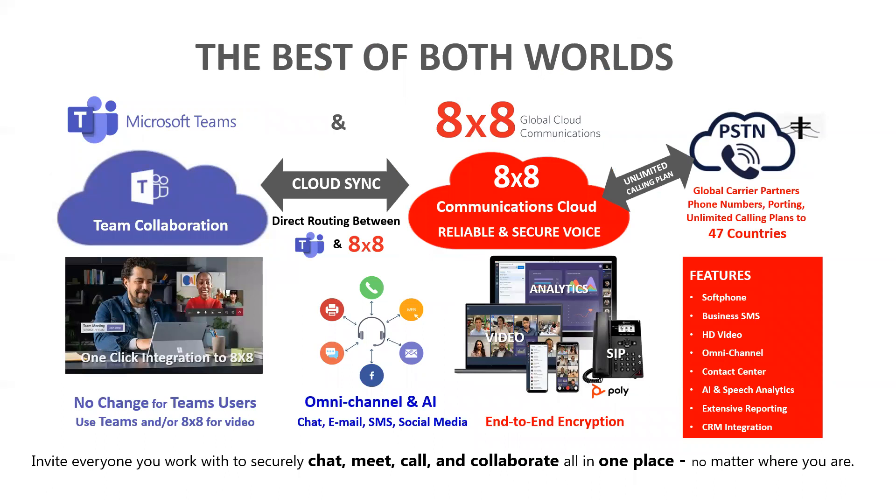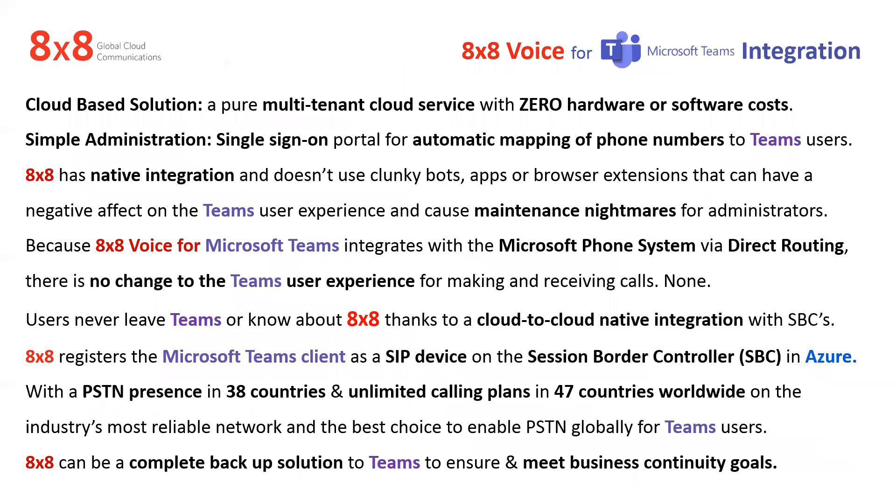You can invite everybody to work securely with chat, meet, call, and collaborate — all in one place, no matter where you are — using Teams or the 8x8 client. What we've got is a cloud-based, multi-tenant cloud service with zero hardware, zero software cost, simple administration, and single sign-on for everything. Even if you've got Salesforce and Teams, it's a single sign-on. They use native integration, so there's no clunky bots or apps or browser extensions that can be a maintenance nightmare for IT and have a negative effect on the Teams user experience. Because 8x8 integrates via direct routing, there's no change to the Teams user experience for making and receiving calls. Users never leave Teams, never know who 8x8 is.